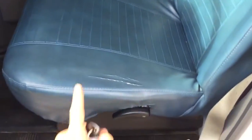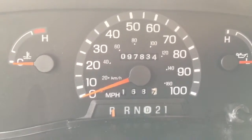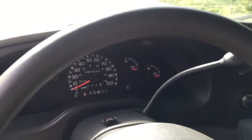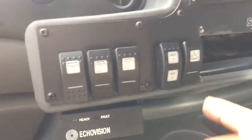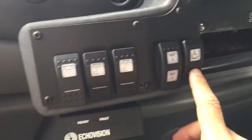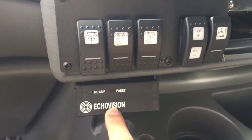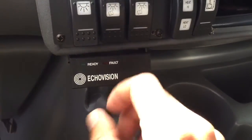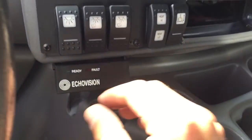The seats are in good condition — a little bit of wear on the bolster, but nothing major. As I mentioned, the odometer reads 97,834 and counting. Some controls of note here are the reading lights, the wheelchair accessible ramp switch, and it does have a rear parking sensor. When you are reversing, it will beep at different speeds and tones to let you know when you are approaching a vehicle behind you.